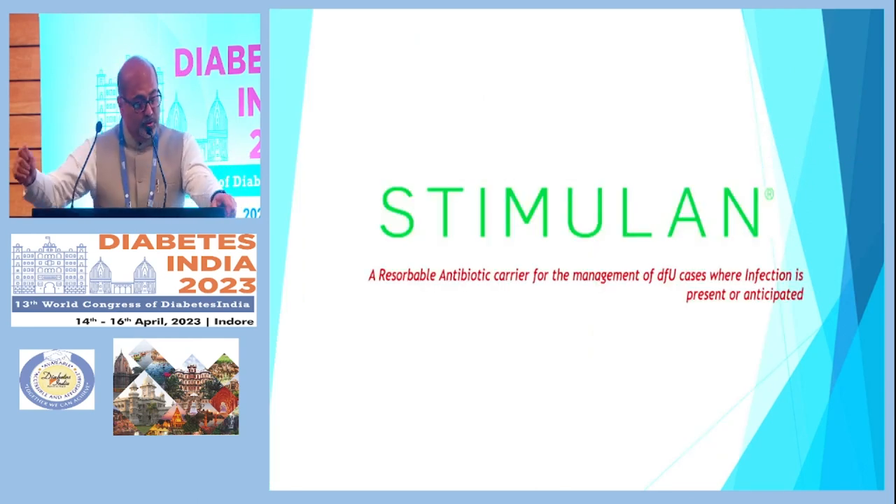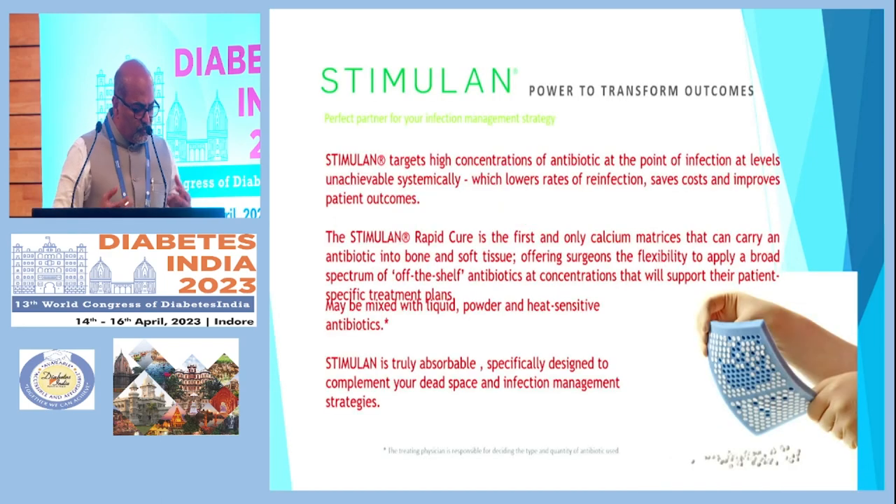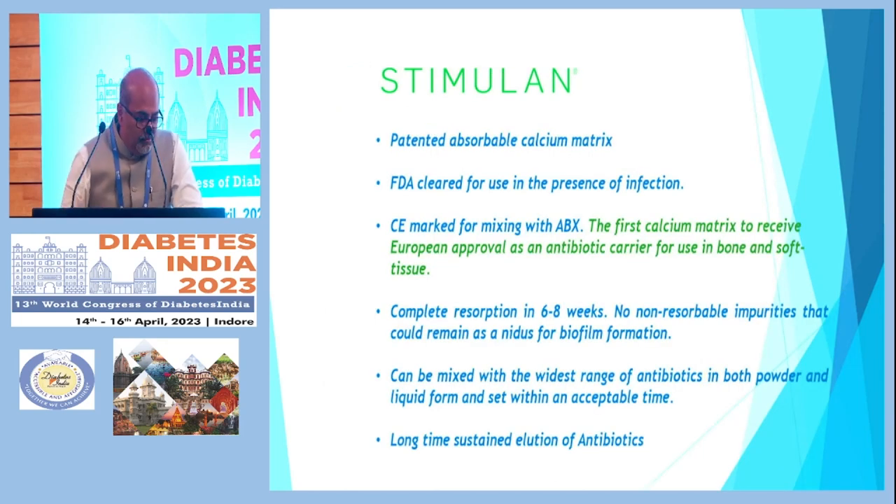The next molecule is STIMULAN — a bioabsorbable antibiotic carrier for management of diabetic foot ulcers. It comes as a powder antibiotic carrier and targets a high concentration of antibiotic at the point of infection, at levels unachievable systemically. It lowers the rate of reinfection, saves cost, and improves patient outcomes. It uses a patented absorbable calcium matrix — in the presence of infection you impregnate it with a culture-specific antibiotic and place it as beads into the wound area.